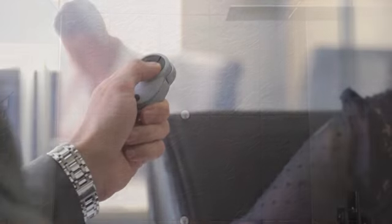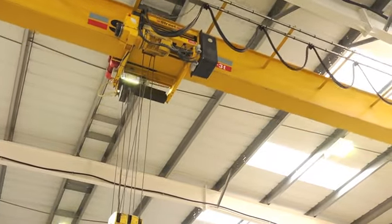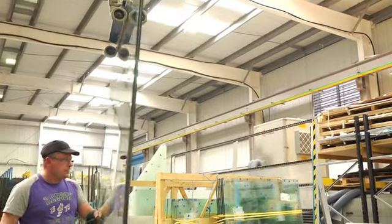ESG Switchable LCD Privacy Glass is ideal for use in both commercial buildings and in the home environment. Frequently used in shower screens and wet rooms, in partitions and windows that are overlooked. It can also be used as a rear projection screen in conference office and boardrooms. Utilizing the largest size film in the world at up to 1800 x 3500 mm, ESG Switchable Glass features high quality film with less haze and has an optional fader control available.